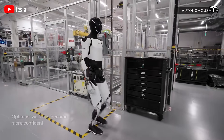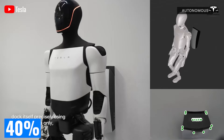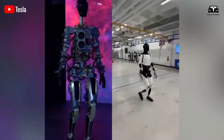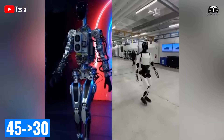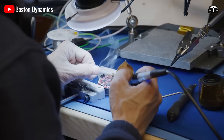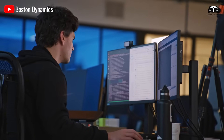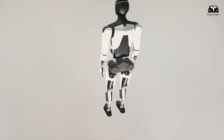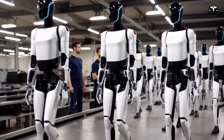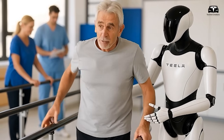In a 2025 test conducted at Tesla's Fremont factory, Optimus Gen 3 demonstrated a 40% reduction in motor noise compared to Gen 2, dropping from an average of 45 decibels to under 30. This low noise profile is crucial in healthcare, where robots like Optimus could monitor vital signs or deliver medications without adding to the ambient noise that already plagues hospitals — potentially reducing patient anxiety by up to 15%, as per studies from the Journal of Hospital Medicine.